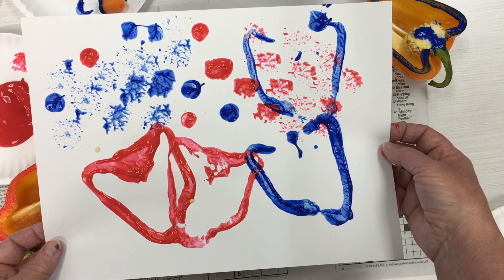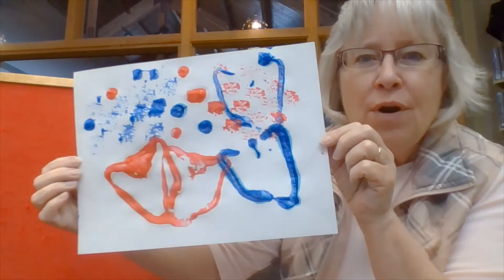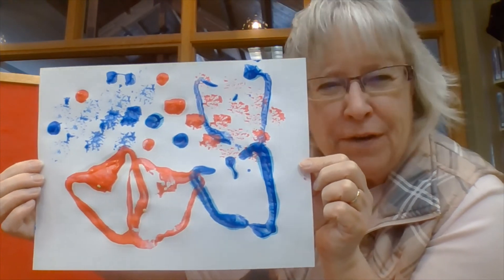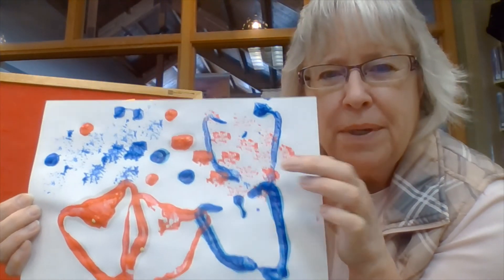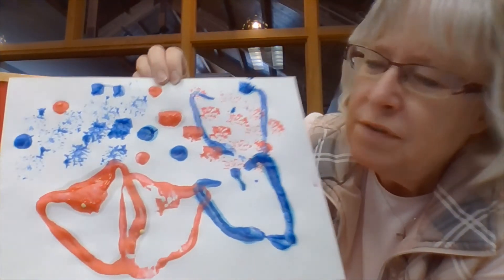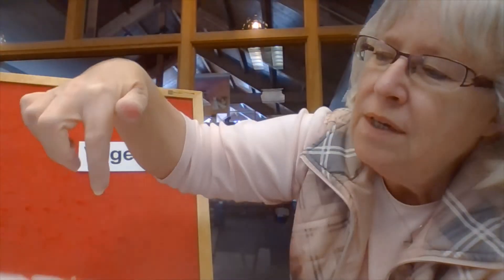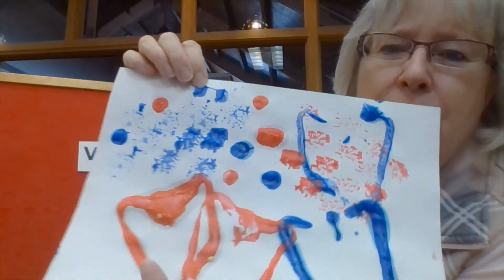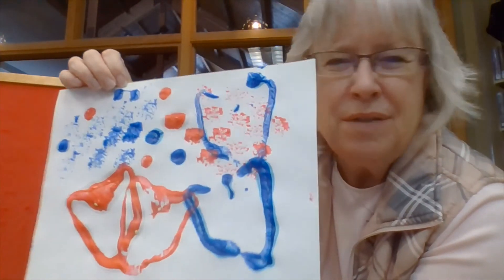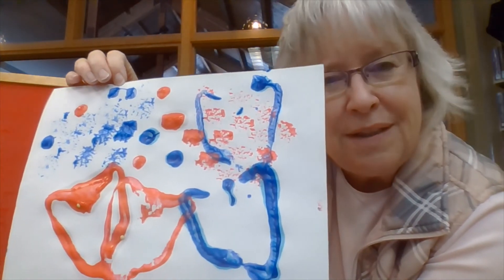Did you have fun making your vegetable painting? I did too. I think the pepper shape is my favorite, although I do kind of like the broccoli blobs. I like the shape of the pepper. And if you look real close at the red peppers, I got some of the seeds from my pepper in the paint right there — that just reminds me that I used a real vegetable, not a finger or a paintbrush.